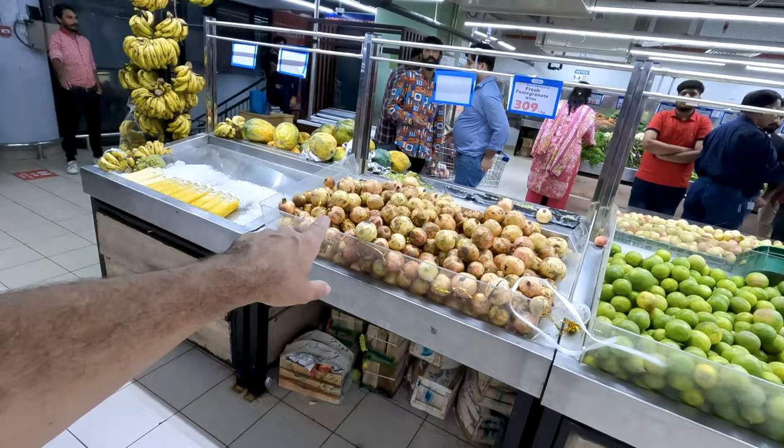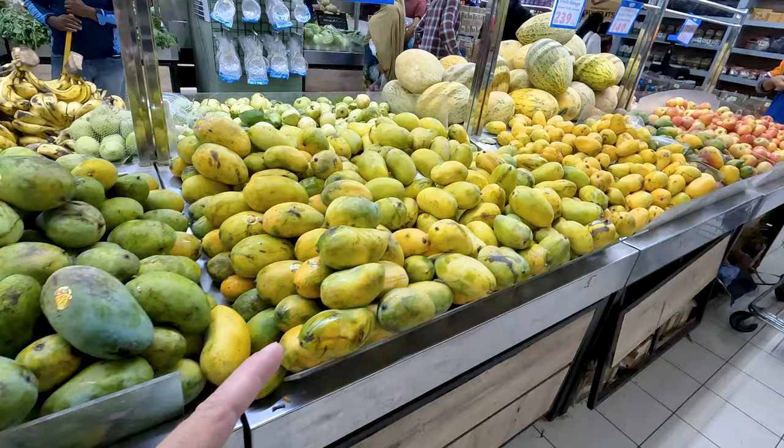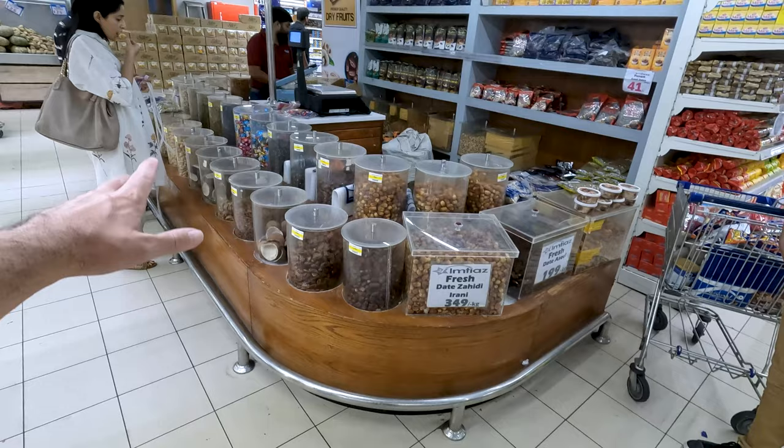We've got some white pomegranates — I never even knew that existed. I've only ever seen red pomegranates in my life. What is a white pomegranate? We've got pears, some mangoes, some apples. This is the nut section and more dates.